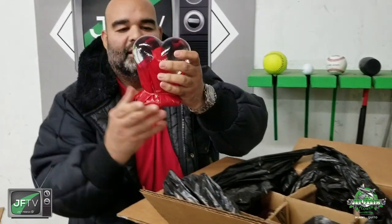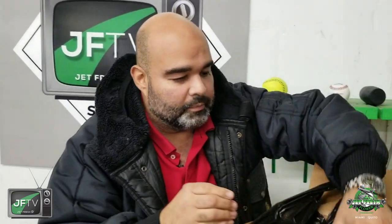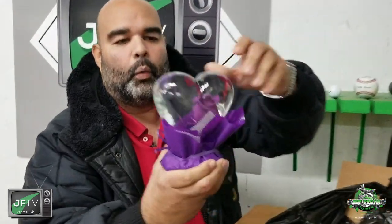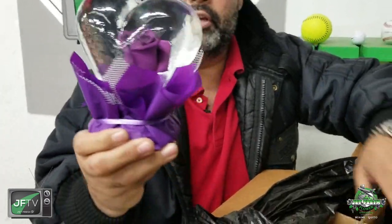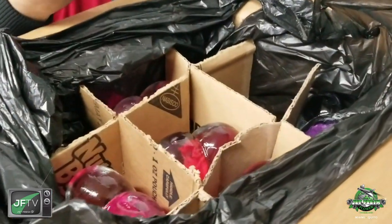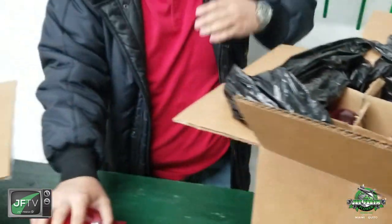Look at the hearts! Now these are the mini hearts; we will have some bigger hearts coming in. Let's show off another one — look at this. Very nice, very nice. Beautiful heart-shaped globes — these are the smalls, and they come packed by nine.